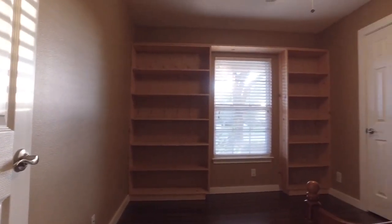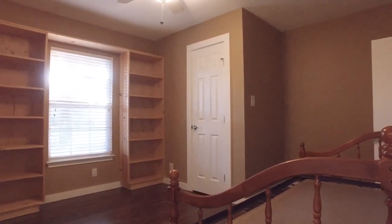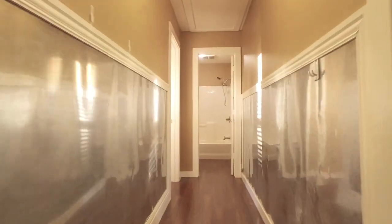Another gorgeous bedroom with built-in shelving and a nice big closet. There's lots of natural light and beautiful features.